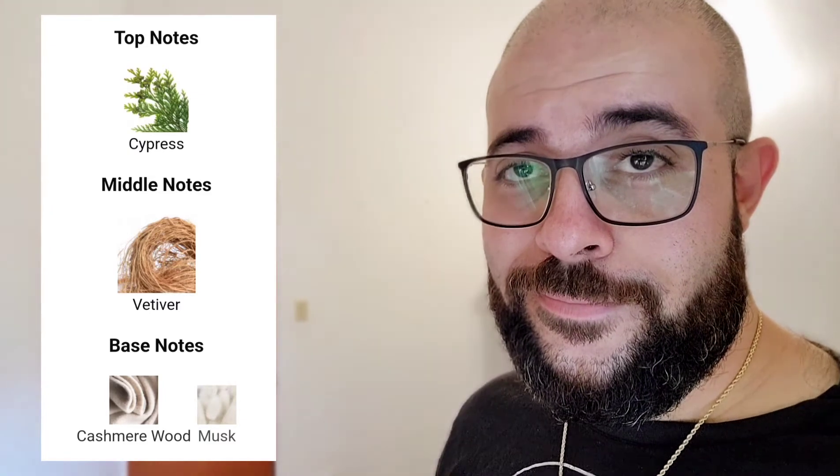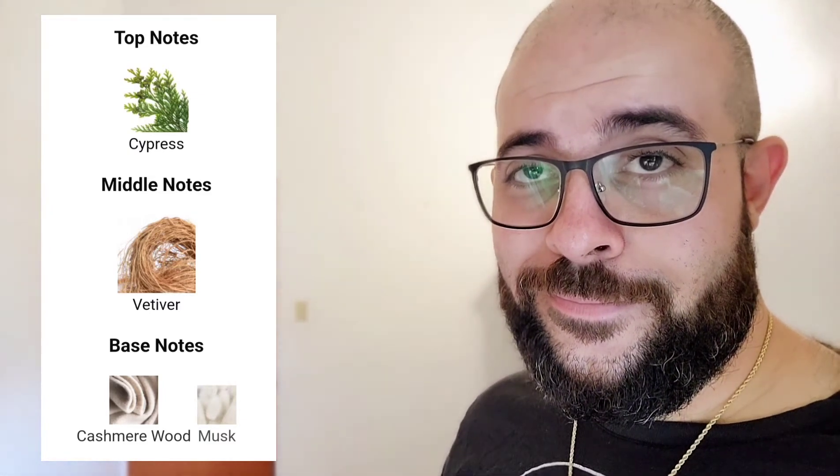Here are the notes for the EDT. Alright, let's do the Encre Noire Extrême now.